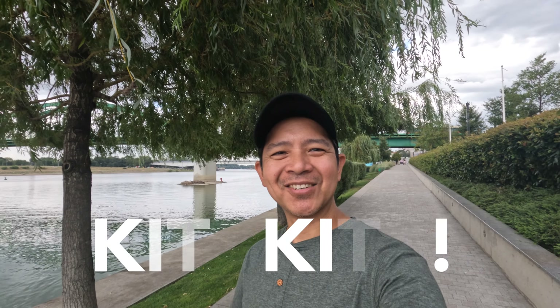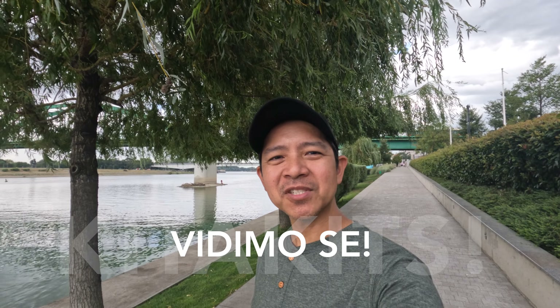So this is where I'll end today's video. I'm heading to Skopje in North Macedonia next, so I will see you there. Kitakits! Or as you say here in Serbia, do viđenja!